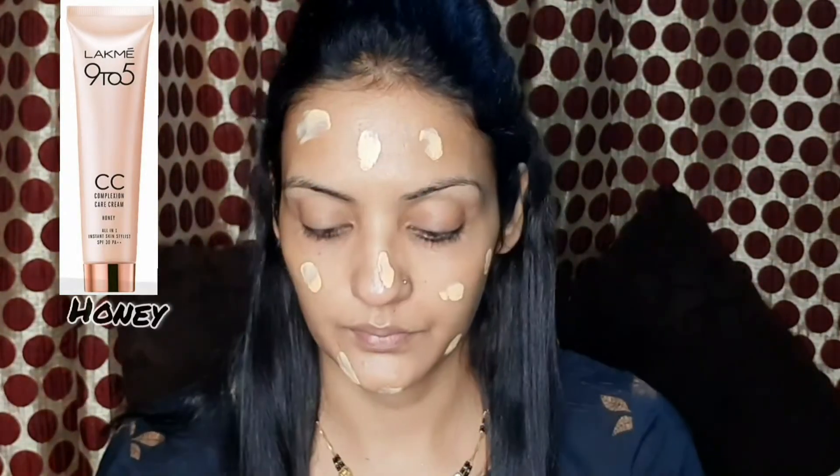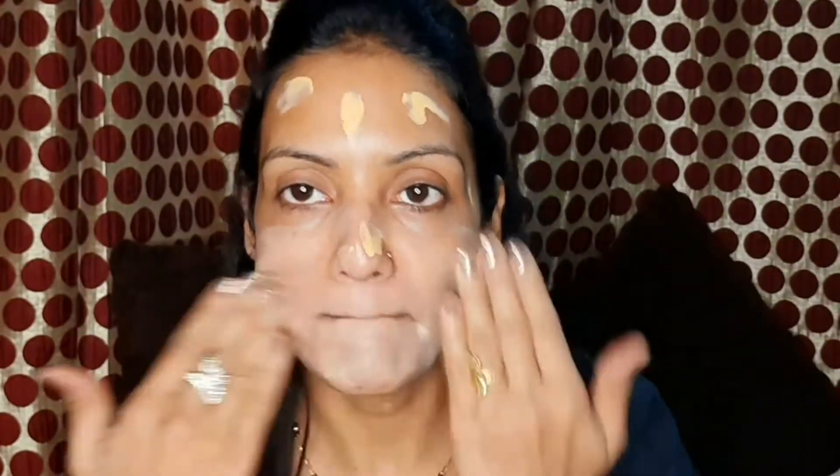Firstly, I have purchased the Lakme 9 to 5 CC Cream. My shade is Honey. I will show you products step by step so you can get a good idea. Without any sponge or brush, I have applied this cream on my face with my fingertips. It blends very well. Being a cream, it gives medium coverage. Right now my face looks a little white, but this cream will oxidize after some time and my face will be toned.